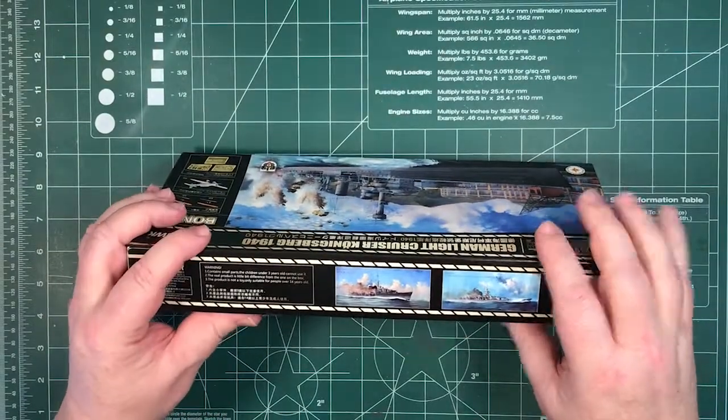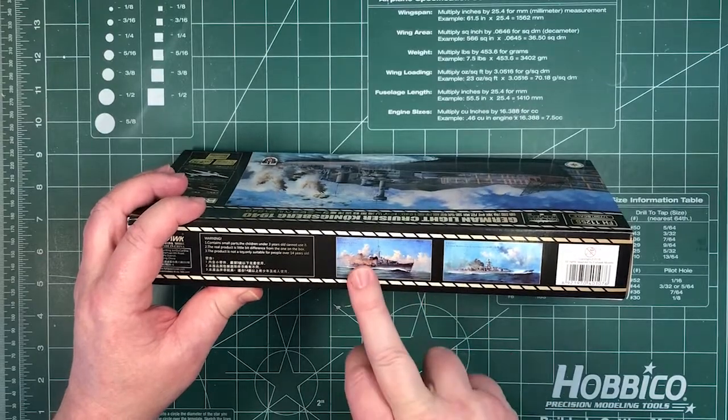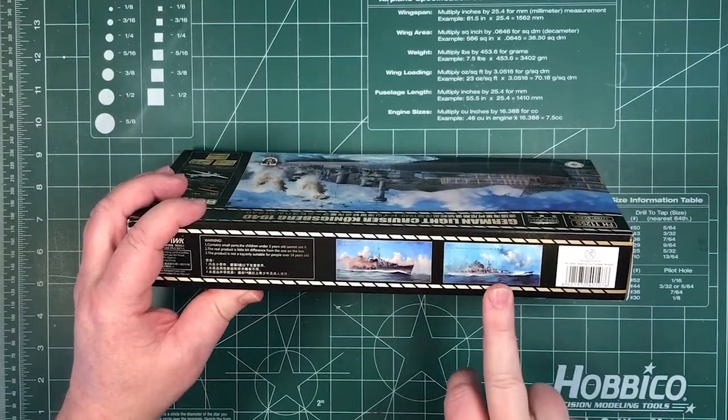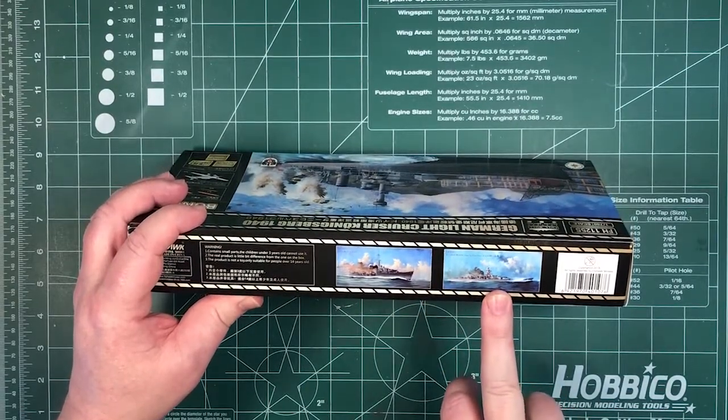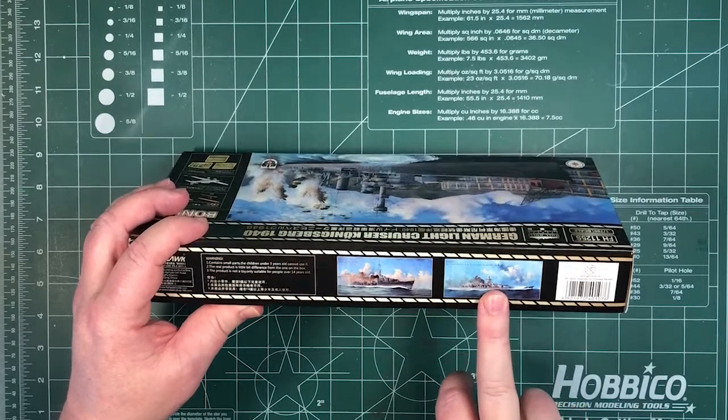Looking at the side of the box, I always like to see what's advertised here. We've got HMS Kelly 1940 and there's a new one — the Scharnhorst 1940 — so that's obviously something they've got in the pipeline as well.